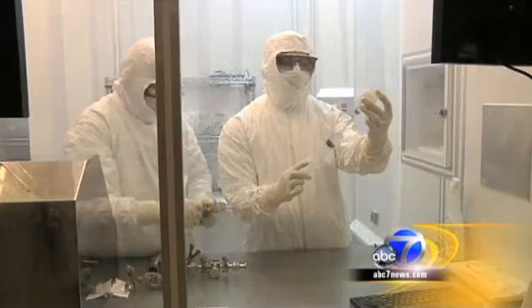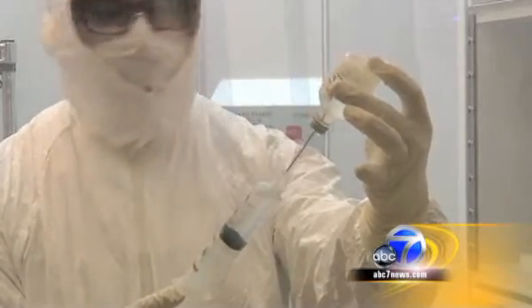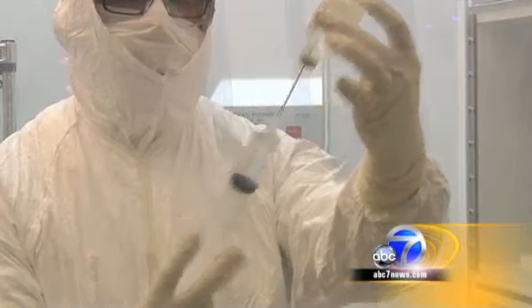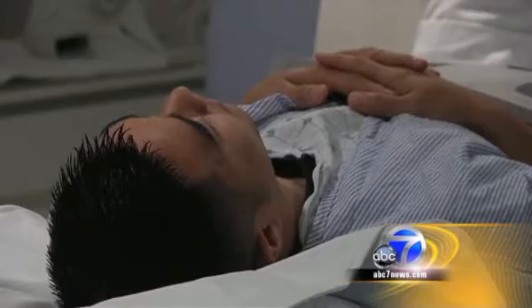technicians cool a compound called pyruvate to very low temperatures. That has the effect of stirring up its atoms to make it instantly visible through an MRI. The mixture is then injected back into the patient before the scan.